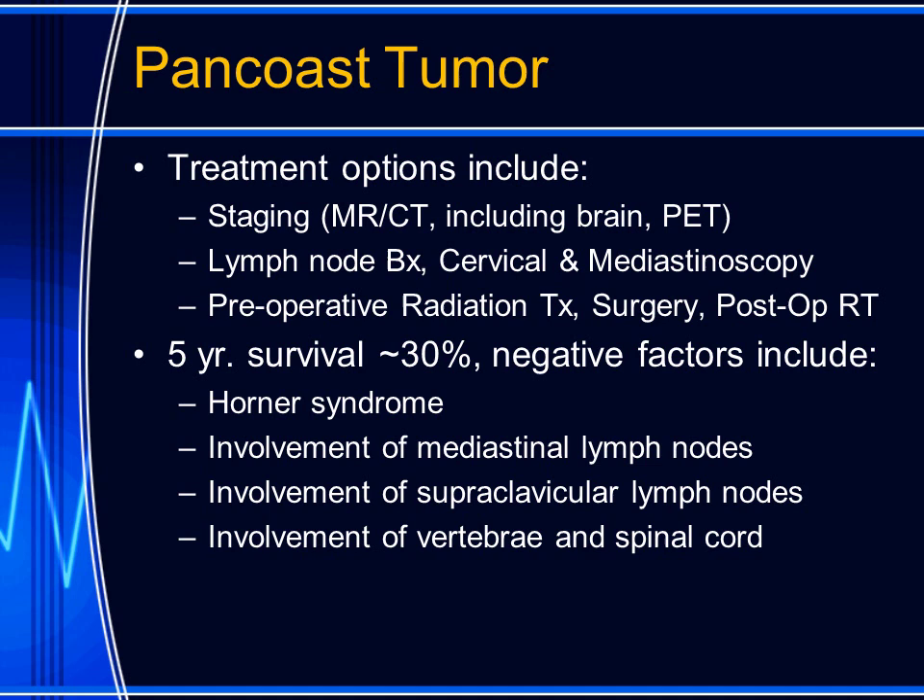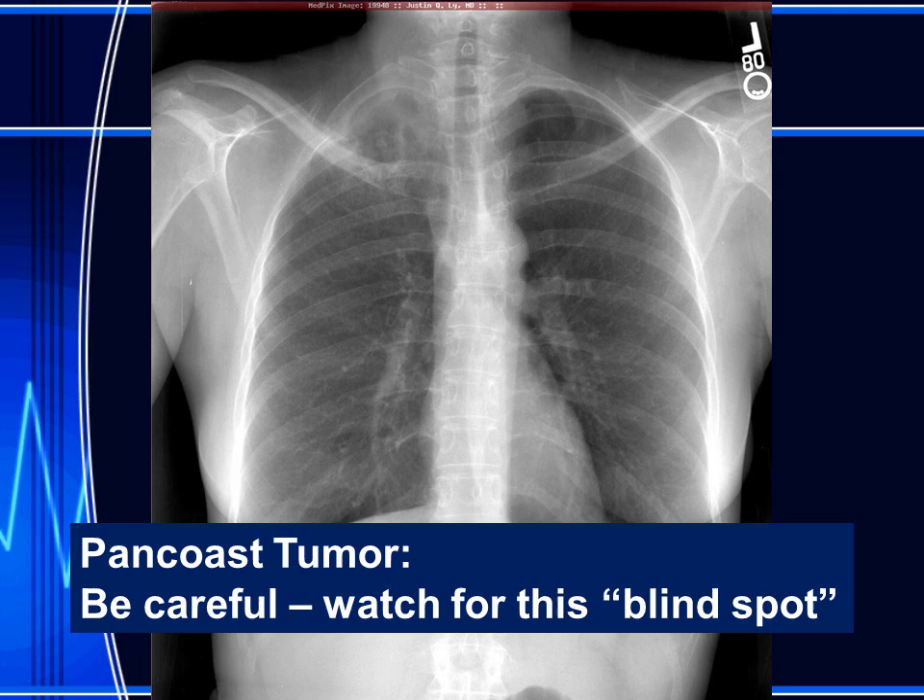The five-year survival for patients with pan-coast tumors is approximately 30%. Negative factors impacting prognosis include presentation with the Horner's syndrome, involvement of mediastinal lymph nodes, involvement of supraclavicular lymph nodes, and involvement of the vertebral column and the spinal cord.